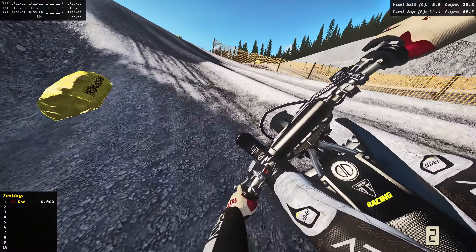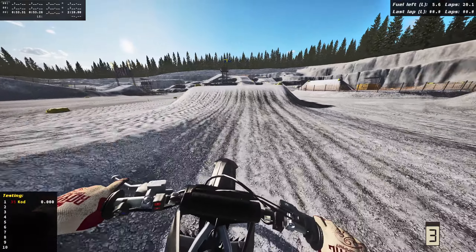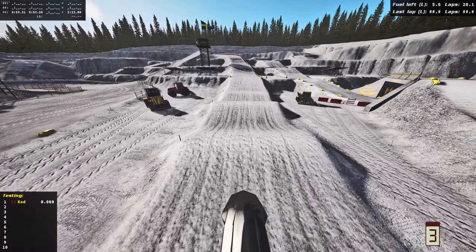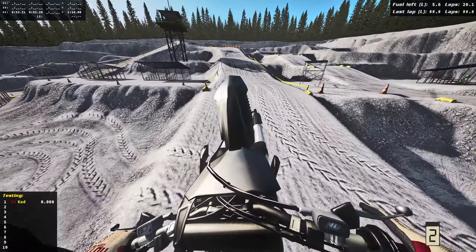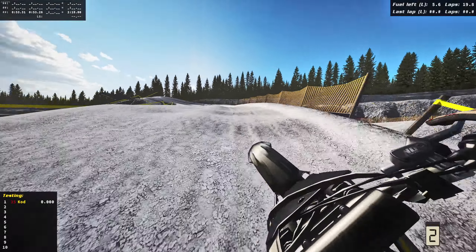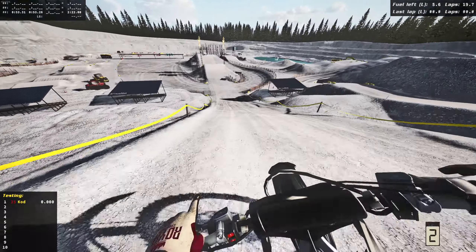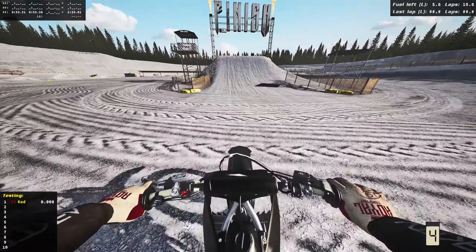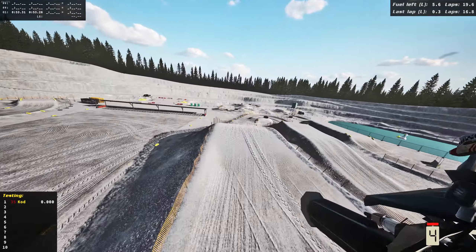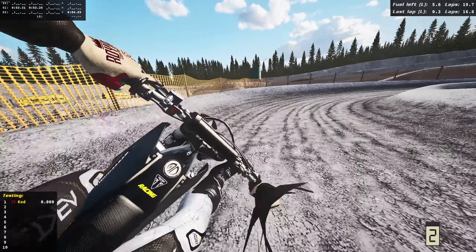Let's spend another lap on the Snake Pit here and then we'll go to the next compound. This bike absolutely barks as expected — we are on the factory Triumph, you know what I'm saying. I thought we were gonna crash there, but yeah, the bike absolutely shreds. Let's put down a decent lap here — one more, and then we'll head to the sick compound.